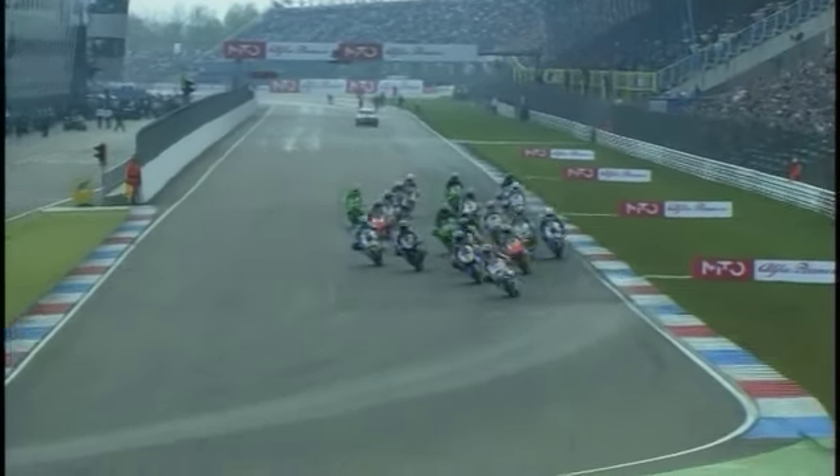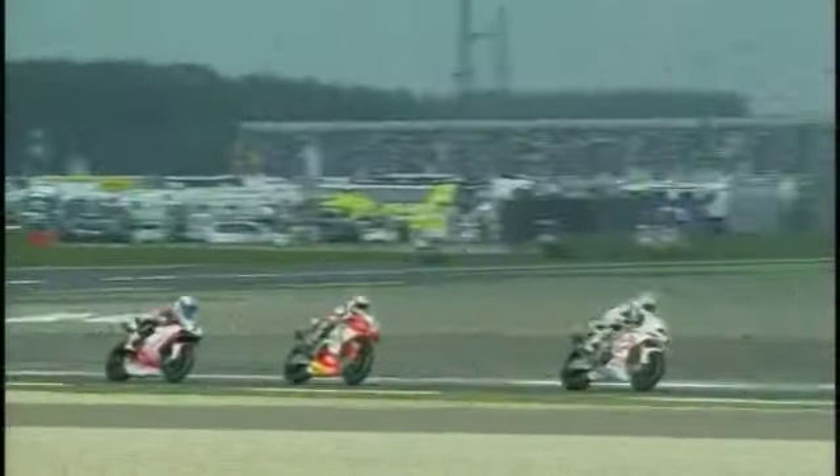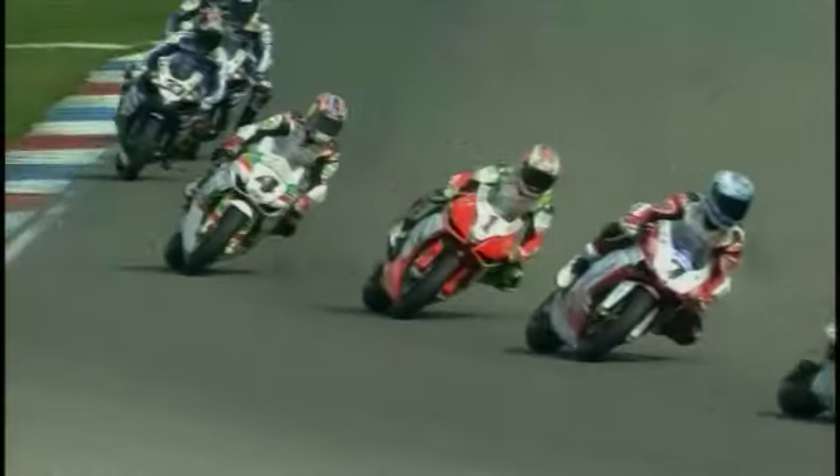Lights go to red — we're away for race two and Checa gets a flyer on the number seven Ducati. And so too does Haga — Haga takes the holeshot at Assen. Race two and Biaggi moves into third behind Checa. Good move from Biaggi. Schmertz is one and a half seconds slower than the race leader — second on the grid. I can't figure it out really. Well, he's in traffic, that's probably the main reason.